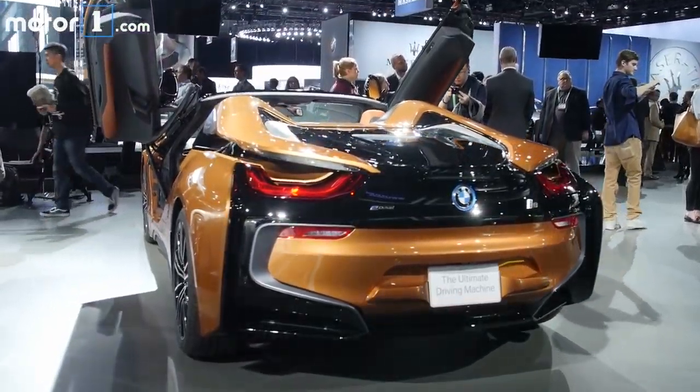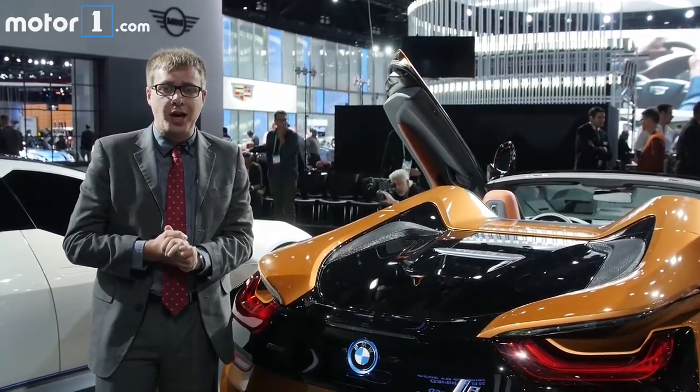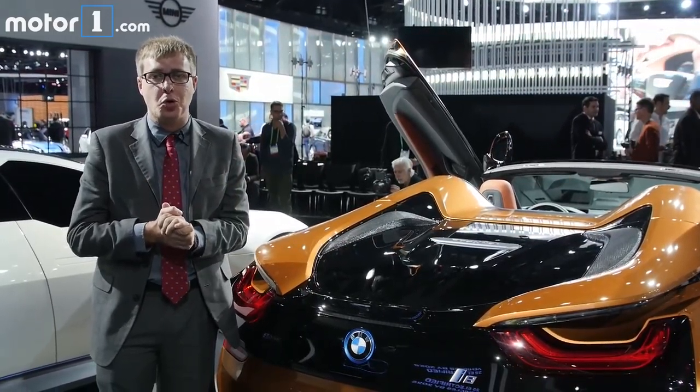Based on what I've found when driving the i8 coupe, I think this thing's going to be a lot of fun once it's on the move. If you want to learn more about the new BMW i8 Roadster, be sure to visit us at Motor1.com.